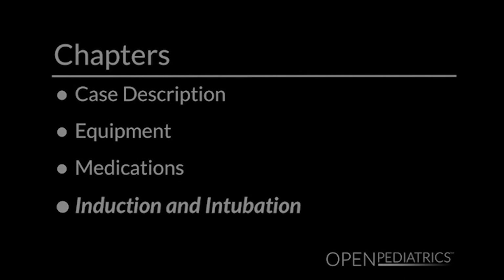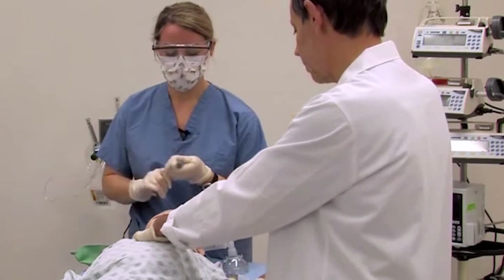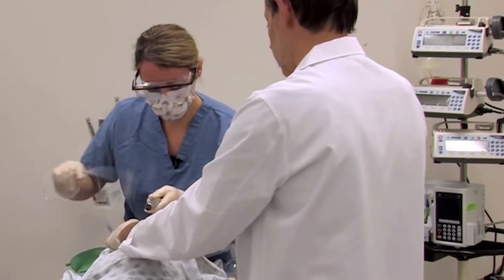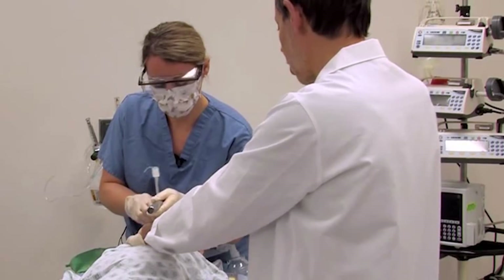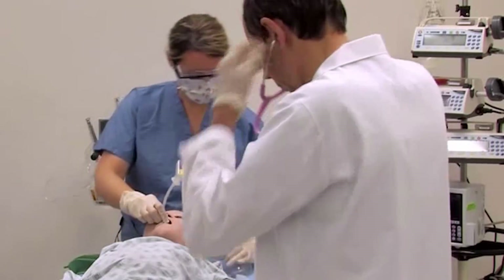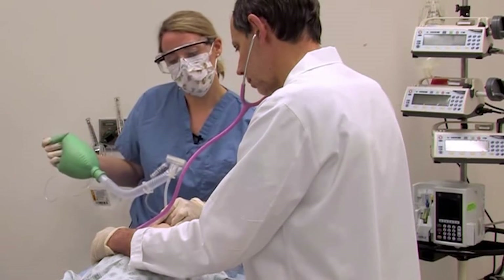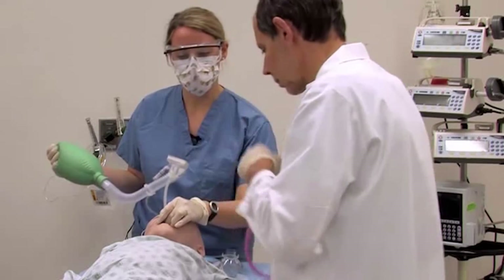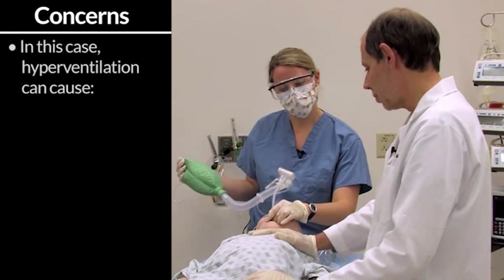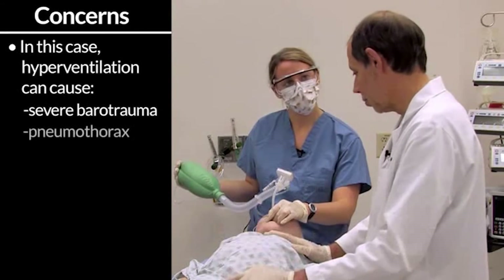90 seconds have passed. I think he's ready for laryngoscopy — he should be relaxed now. I'll continue with cricoid pressure. It's very important that you not take your eyes off your target. I'm going to ventilate him with a very slow rate and a very long expiratory time. Given his air trapping, he's going to need a very long expiratory phase — that's very important. In this urgent situation, someone inexperienced might want to hyperventilate quickly to fix the oxygen saturation and lower the PCO2, but that can cause severe barotrauma, perhaps even a pneumothorax, making the situation dramatically worse.